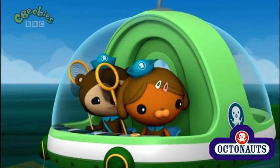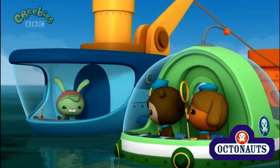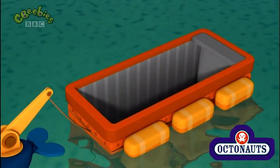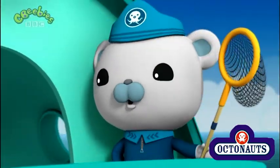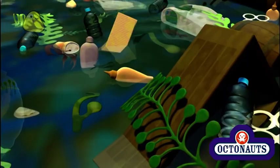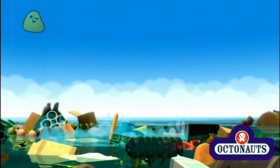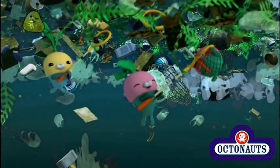But Captain, what do we do with the rubbish once we scoop it up? Don't worry about that, Dashie. We'll put the rubbish into this octobin, and then take it back to the octopod to recycle. Octonauts, let's do this! And let's go!